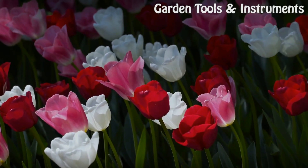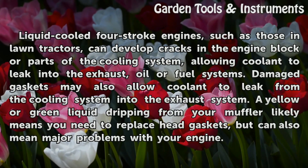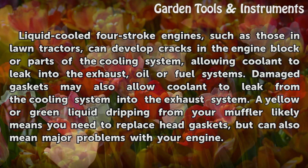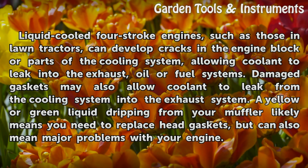Coolant. Liquid-cooled four-stroke engines, such as those in lawn tractors, can develop cracks in the engine block or parts of the cooling system, allowing coolant to leak into the exhaust, oil or fuel systems. Damaged gaskets may also allow coolant to leak from the cooling system into the exhaust system. A yellow or green liquid dripping from your muffler likely means you need to replace head gaskets, but can also mean major problems with your engine.